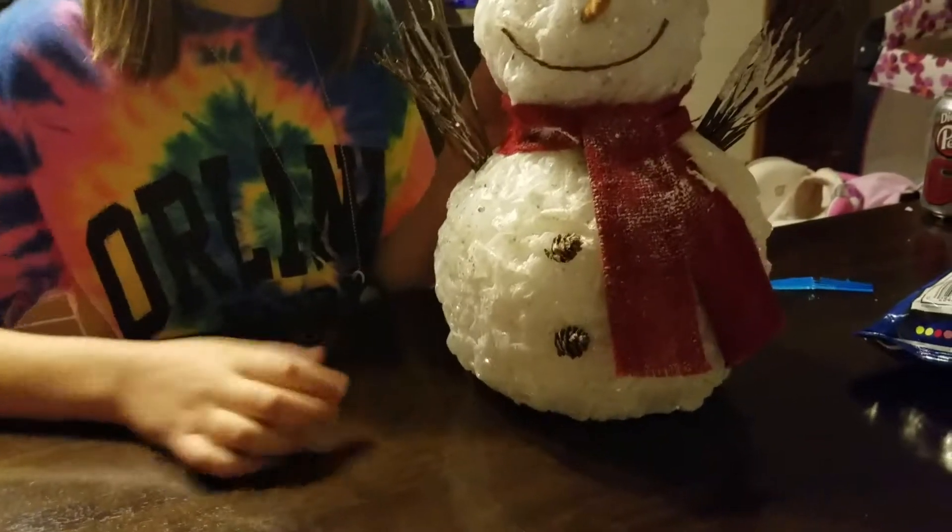Welcome back to Mommy and Jelly's Fun Time, part 3 of our Christmas haul. We have a snowman prop now that I got Mom for Christmas.